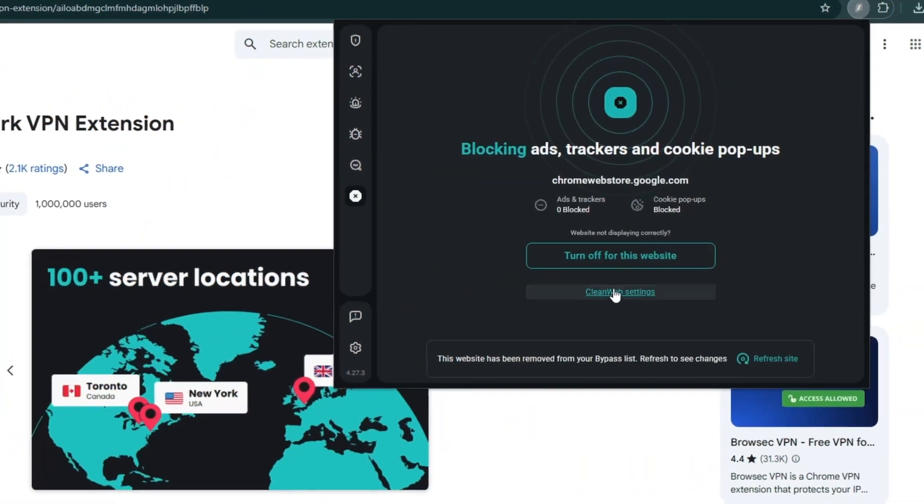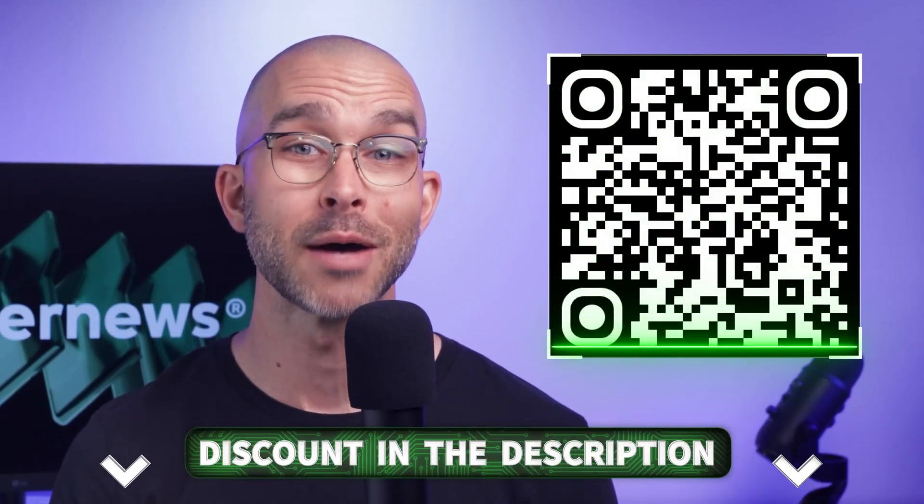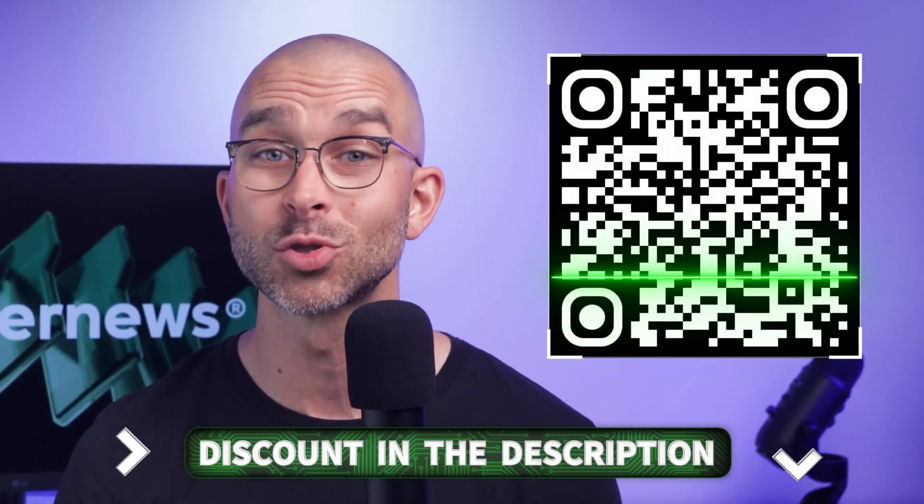So if you want an affordable ad blocker with proven effectiveness and a fully functional VPN, Surfshark is a great option, especially with a discount that makes it the cheapest option on the market. Check the link in the description or scan this QR code to grab the deal.